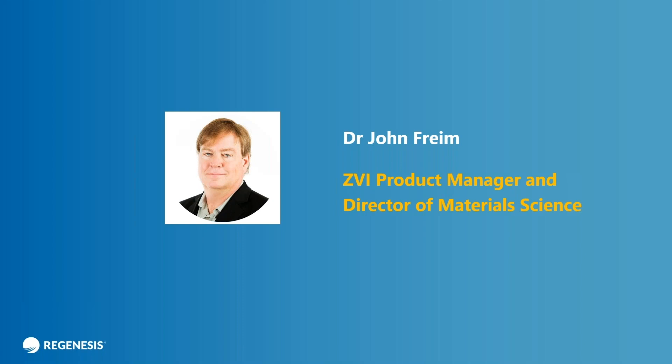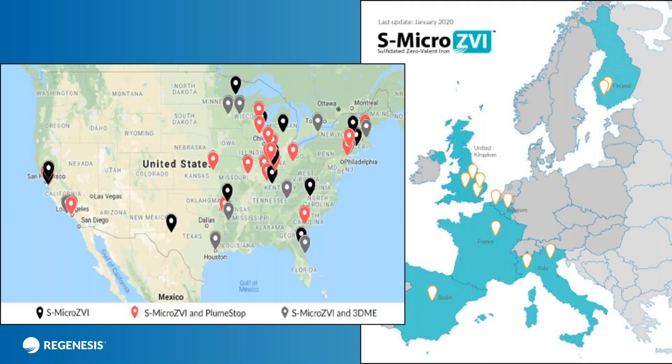John joined Regenesis in 2018 to become our zero-valent iron product manager and director of material science, in which role he is involved in both the design and implementation of materials and processes to manufacture colloidal materials, including colloidal iron, our colloidal activated carbons, and some very exciting new products we will be seeing in the future. The technology that John will be talking about today is S-micro zero-valent iron, which is a very powerful, very flexible, very useful in-situ chemical reductant and it is right at the cutting edge of material science with new papers on sulfidation coming out all the time.